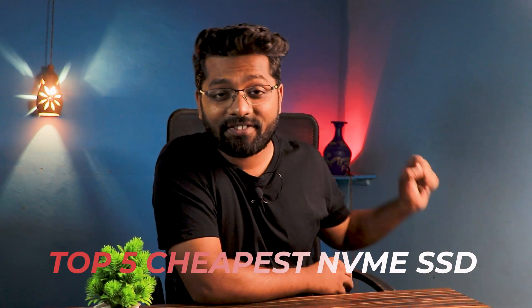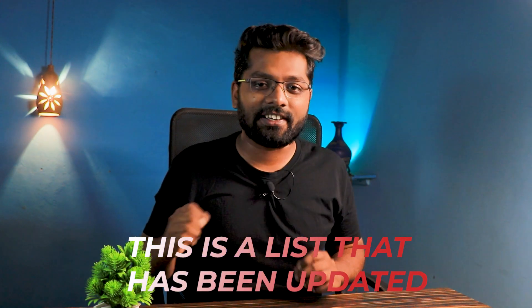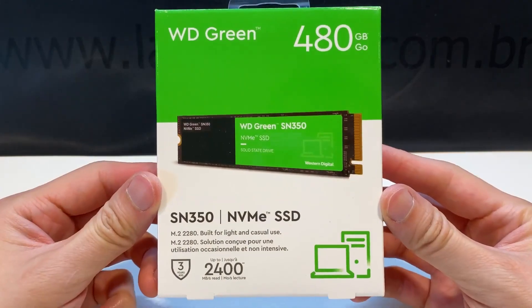Hello guys and welcome back to my channel. Today we will be seeing the top 5 cheapest NVMe SSDs that you can buy in the Indian market. This is an updated list and I'm not going to repeat any NVMe SSDs from before.